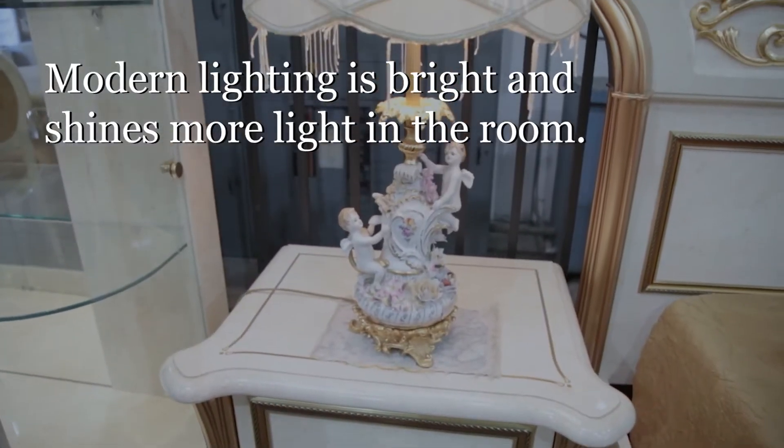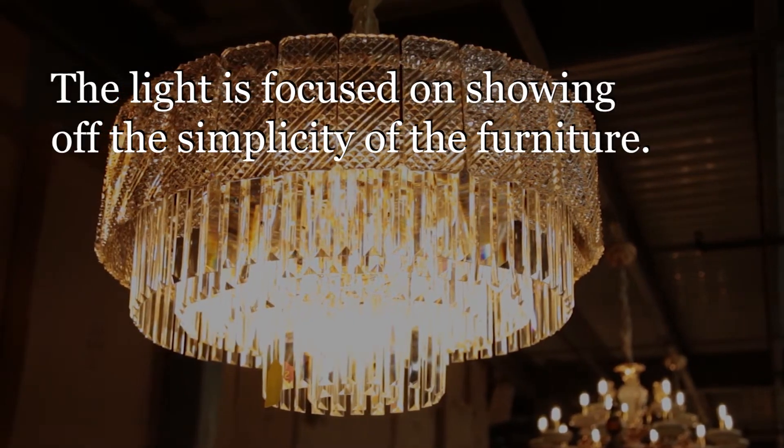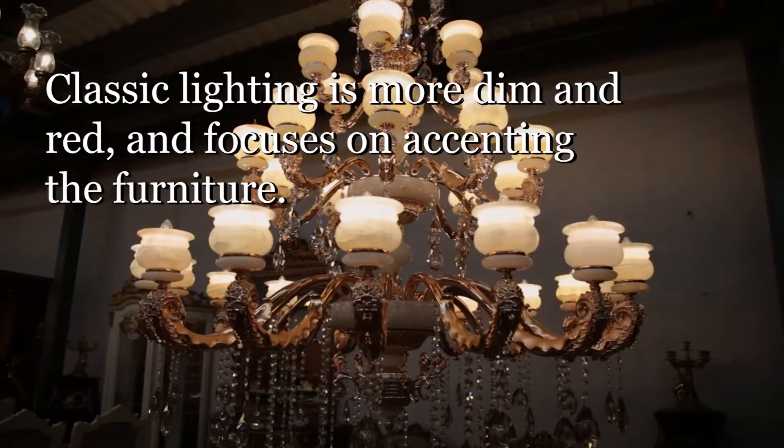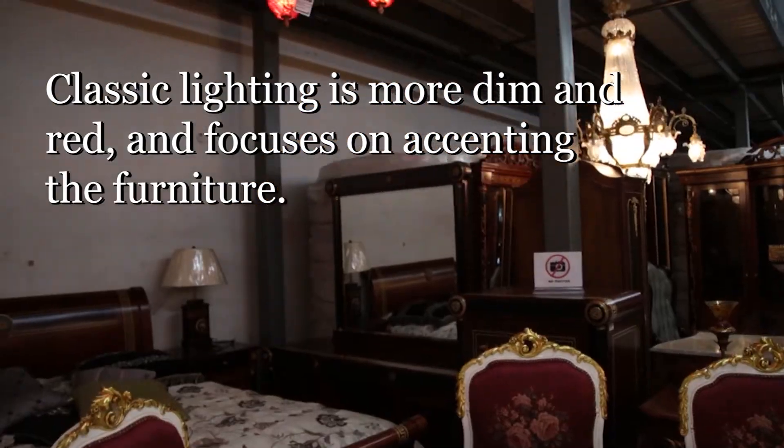While classic furniture lighting is a bit more dimmed and romantic, it usually sets kind of a red light that sets that ambience and beauty which complements the wood really well.